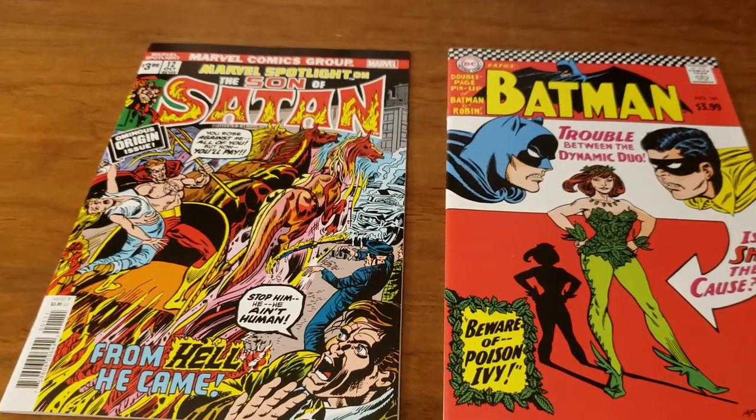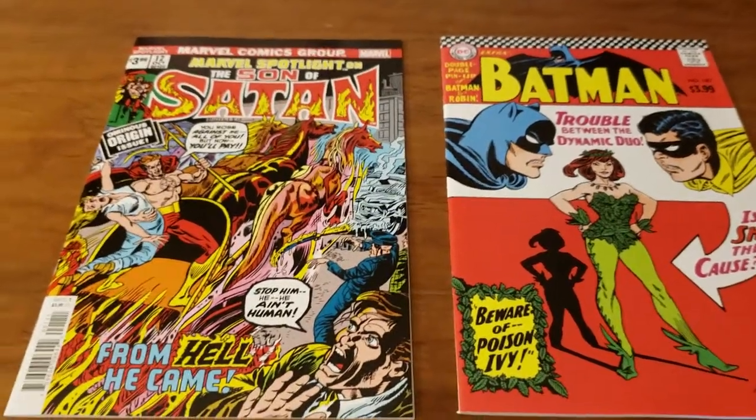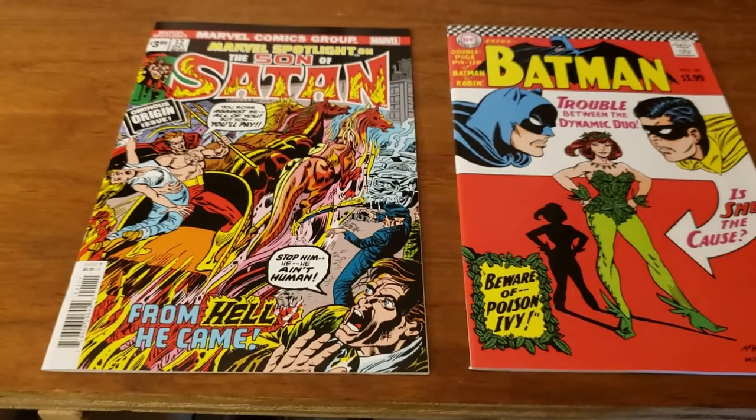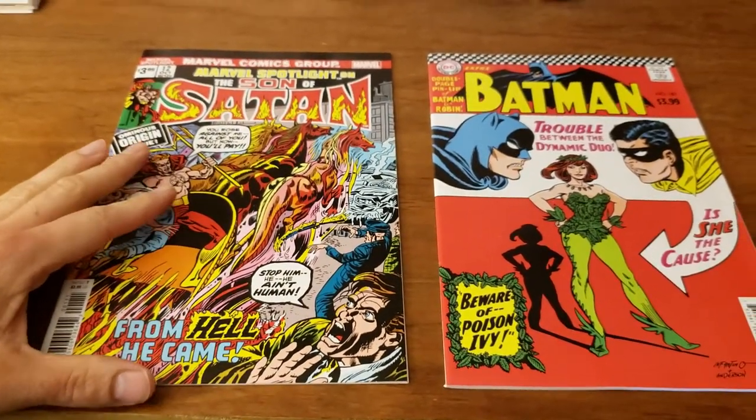What is going on guys? Chris Vincere here at Comics and Pop Culture. This video today is exploring the differences of Marvel and DC's current facsimile reprint issues.